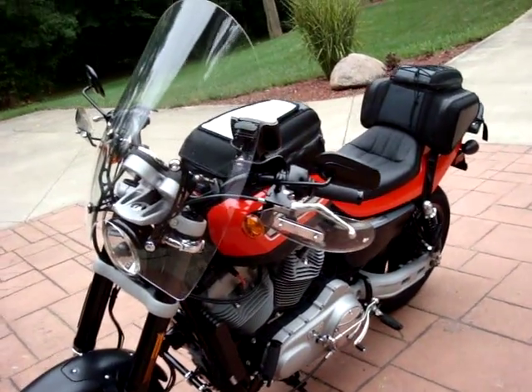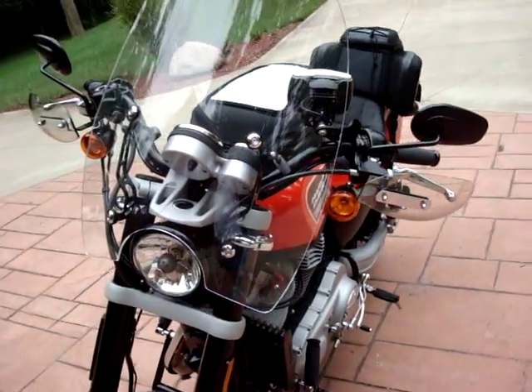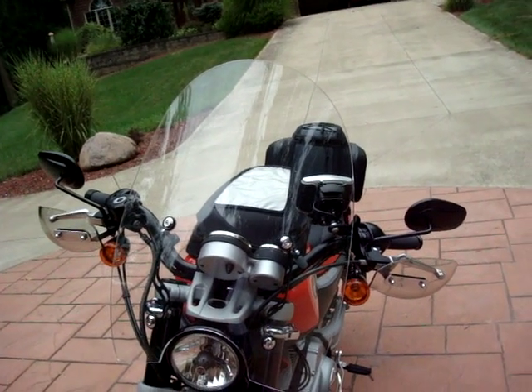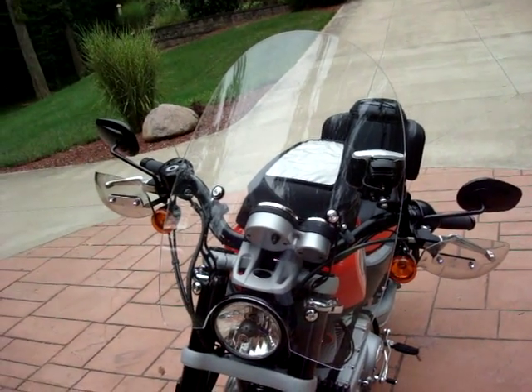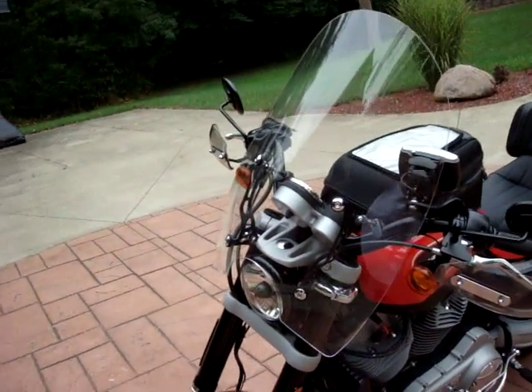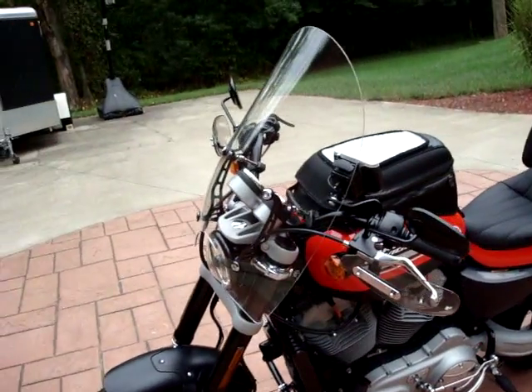First, you can see right off the bat I've got the Harley hardware for the windshield. It's a C. Bailey windshield that was made based on the forum — one of the forum members convinced them to build this. I've got the taller version of that, not the tallest but taller.